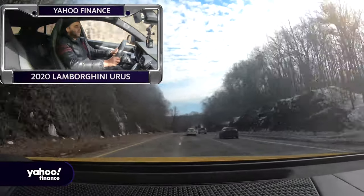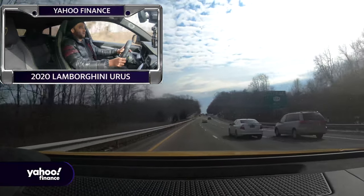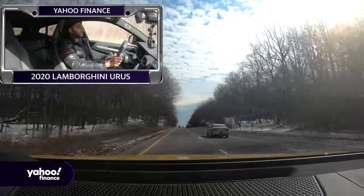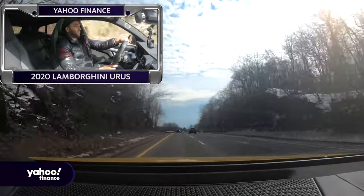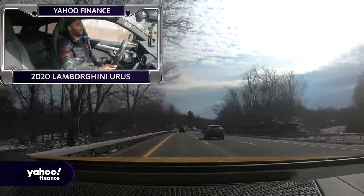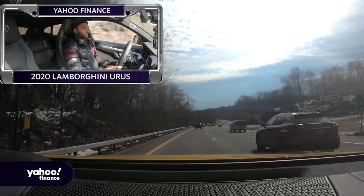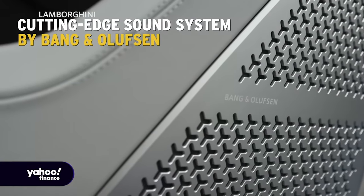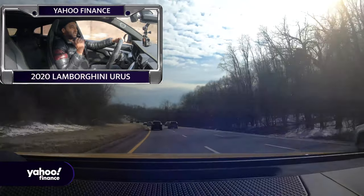For a car that weighs quite a lot, it definitely feels light on its feet. That said, you're not going to mistake this for a Huracán or a Aventador — you're not in one of those cars. But as far as these types of performance SUVs go, this is the most impressive I've driven. We've tested the Maserati Levante SQ4 and I haven't been in the new Cayenne Turbo yet, so I'm interested to compare. We haven't tested the Bentley Bentayga either, though I imagine that car is more on the softer luxury side.